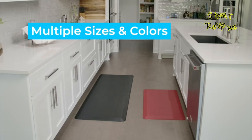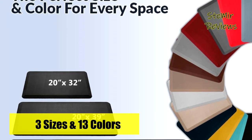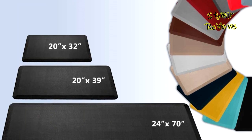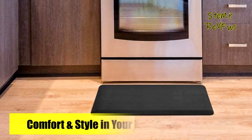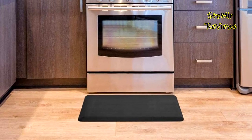We highly appreciate your feedback on our anti-fatigue mats. Your thoughts are invaluable to us. Please share your comments to help us enhance our products. Thank you for your valuable input.